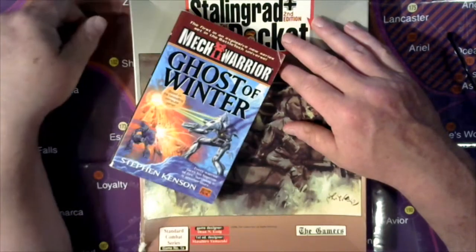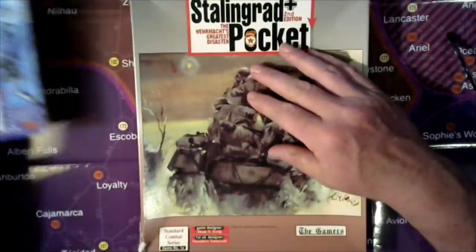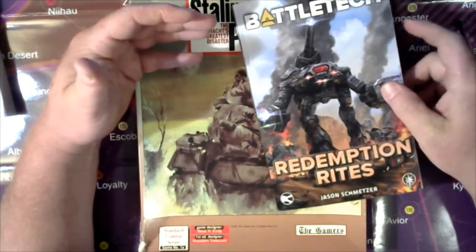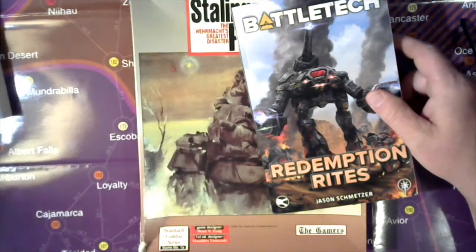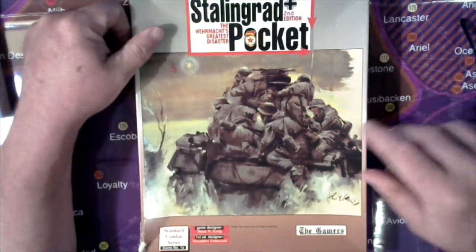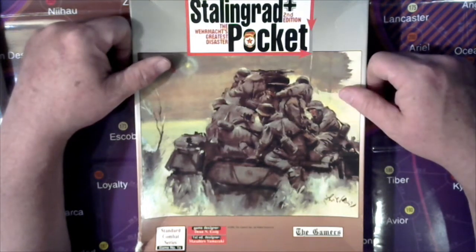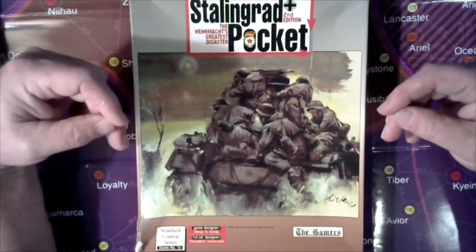I'm fixing to do a video on Ghost of Winter because one of y'all requested it, and I've spent quite a bit of time on notes for that. I also want to eventually get around to doing Redemption Rights. One of the things I don't like about ordering off the internet — somehow I didn't think my order went through so I ended up ordering a second copy. Now I have a spare and I can only read one, and these things are fairly expensive. I'm not a fan of PDFs, but I'm in a situation where I just cannot buy hard copy versions of some of the older Battletech material.